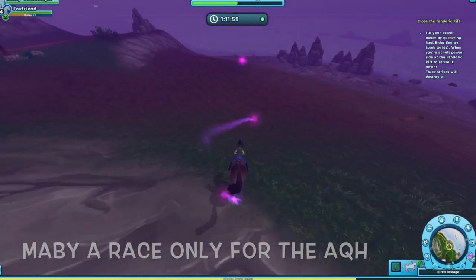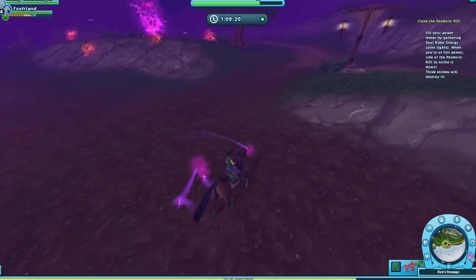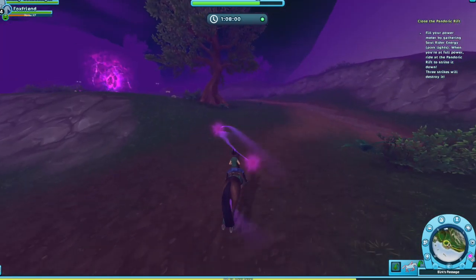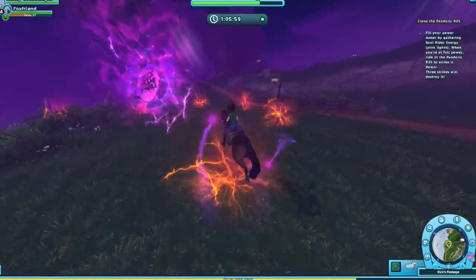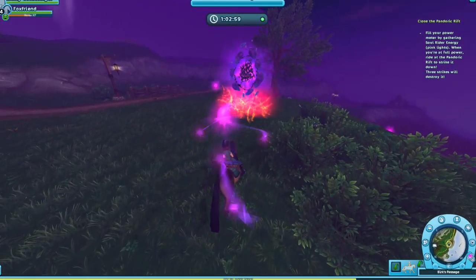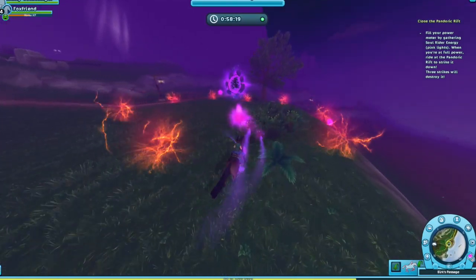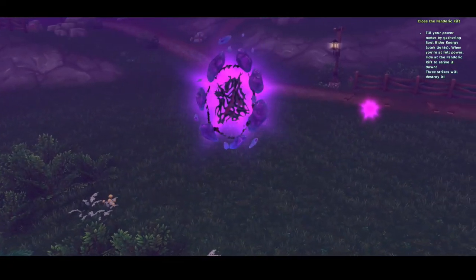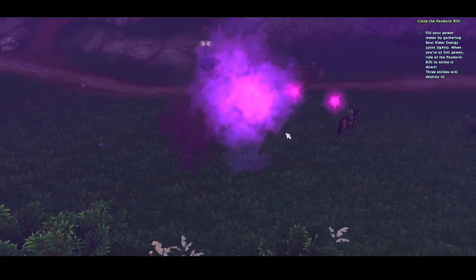The next one is maybe it's a race for only the quarter horses. Going back to that idea, maybe it's a race for a specific horse or pony — like only for the Connemaras, only for the ponies. That's a good guess because there are a lot of quarter horses out and they haven't made a race only for them. It might actually make sense with the special moves, since they could do that. Maybe — I don't know, that might work.